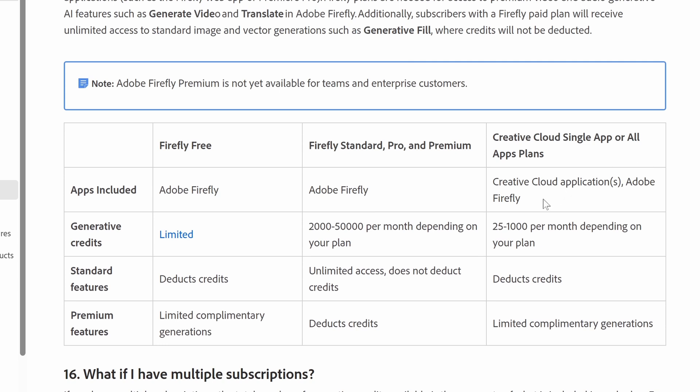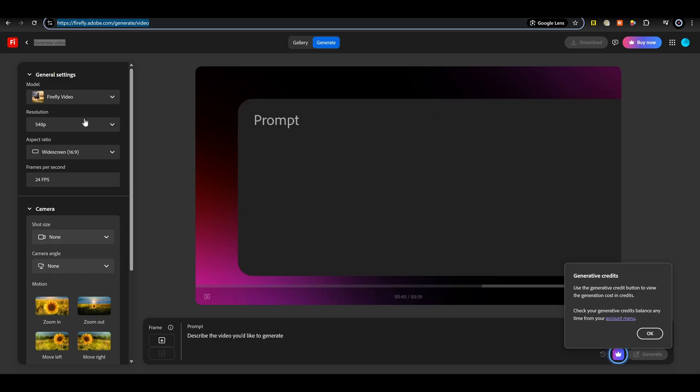I looked, and it says that if you have the Creative Cloud single app or all apps plans, you get up to 1,000 credits per month.